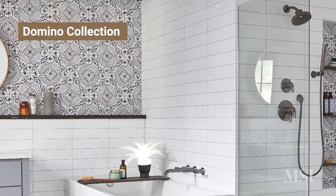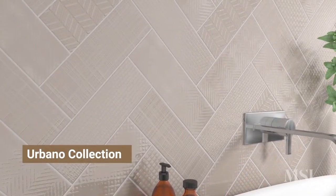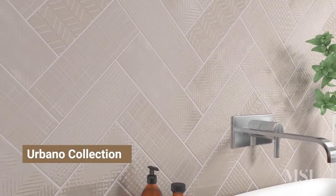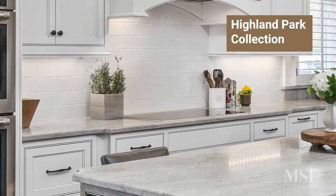We'll be highlighting products from our entry price point line found in Domino, moving into our newly introduced Urbano delivering the most on-trend colors and formats, and then finishing off with the unparalleled handcrafted look only found in our Highland Park collection. Emily, why don't you kick us off today and talk to us about the relevance of subway tile and how hot it is in meeting the consumer's demand for design.